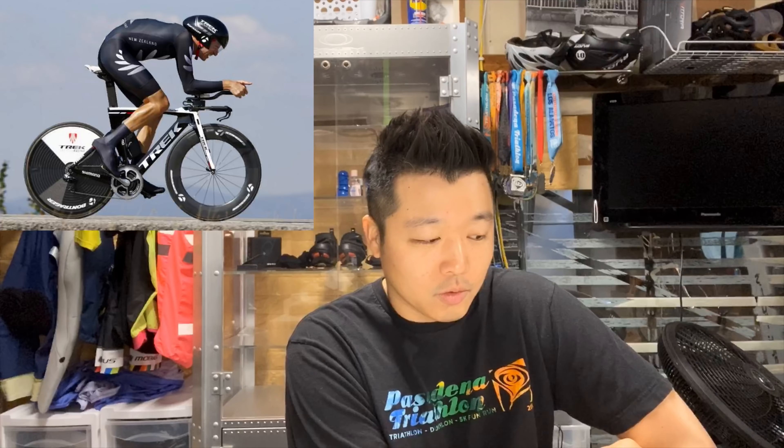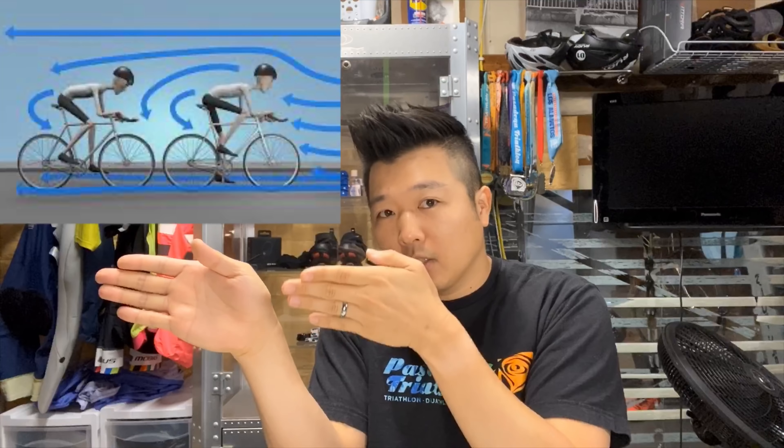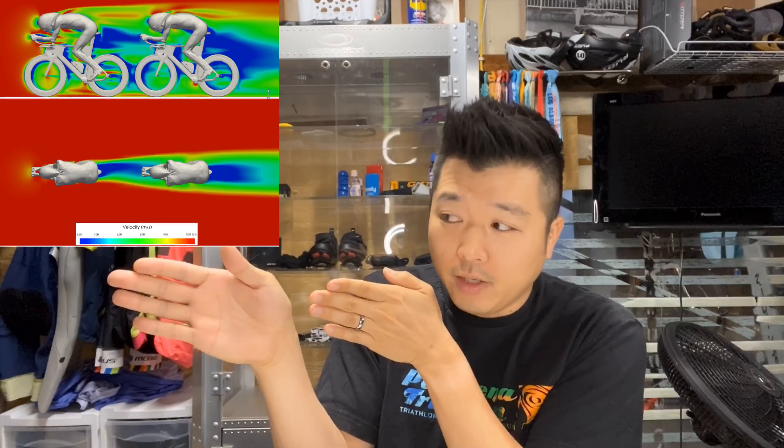Since the cyclist in a time trial is not permitted to draft behind other cyclists, reducing aerodynamic drag of the bicycle and rider is crucial. For some of you who just got into cycling or triathlon, drafting means when a cyclist rides right behind another cyclist. The cyclist behind is drafting, and they're getting less air resistance.